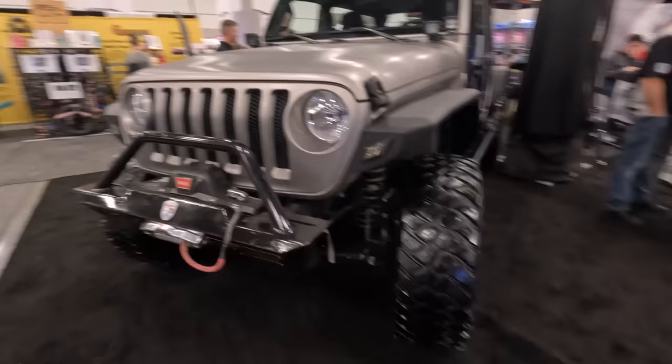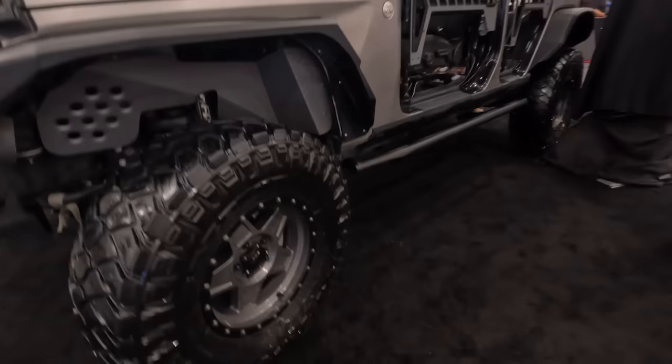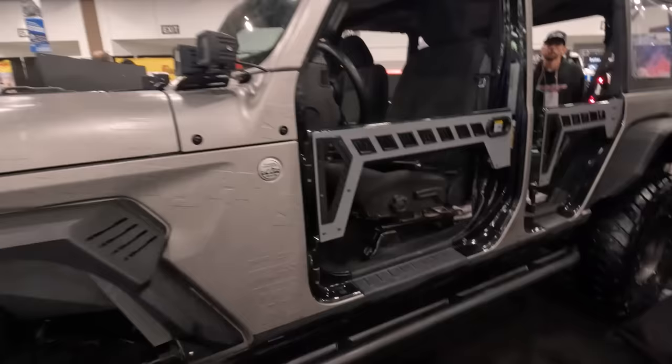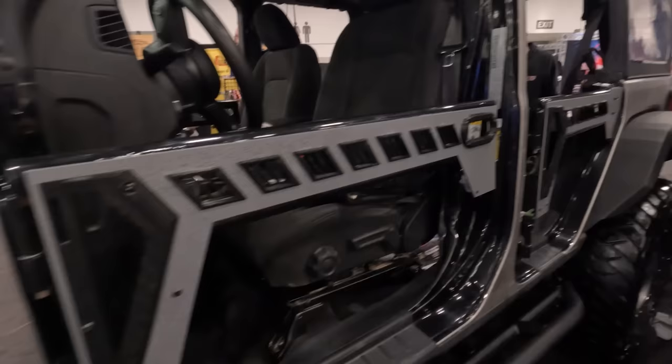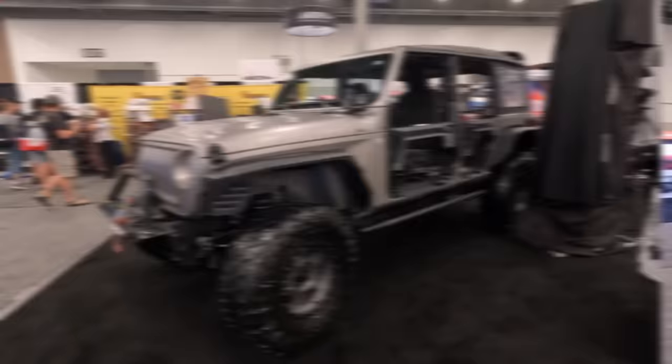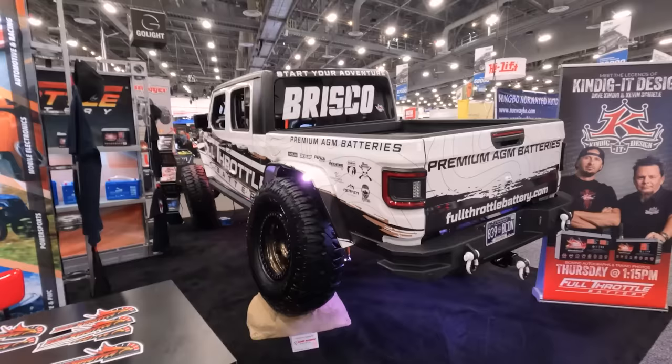I found this Jeep at the Steinjager booth, and I think it's pretty cool. We have a paint-matched gloss black front bumper up front with a Warn winch and some pretty beefy tires and a nice Pro Comp wheel. The gray matches the rest of the gray. You can see on the wrap it's got Steinjager printed in the wrap, which is pretty cool. I really like these half doors — they're kind of a barrier situation to give you a little bit of security, but this thing is pretty cool nonetheless.